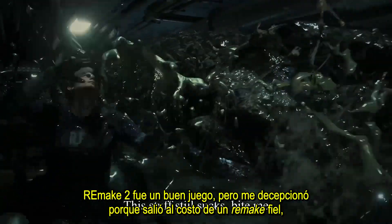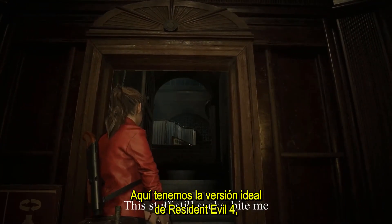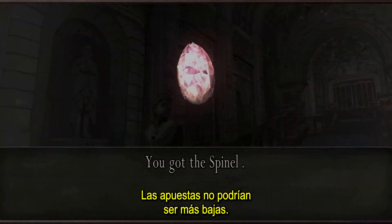Remake 2 was a fine game, but left me disappointed because it came at the expense of a faithful remake. Something was lost by taking that new direction. Here we have the ideal version of Resident Evil 4, and that gives Capcom a license to go nuts with their remake. The stakes couldn't possibly be lower.